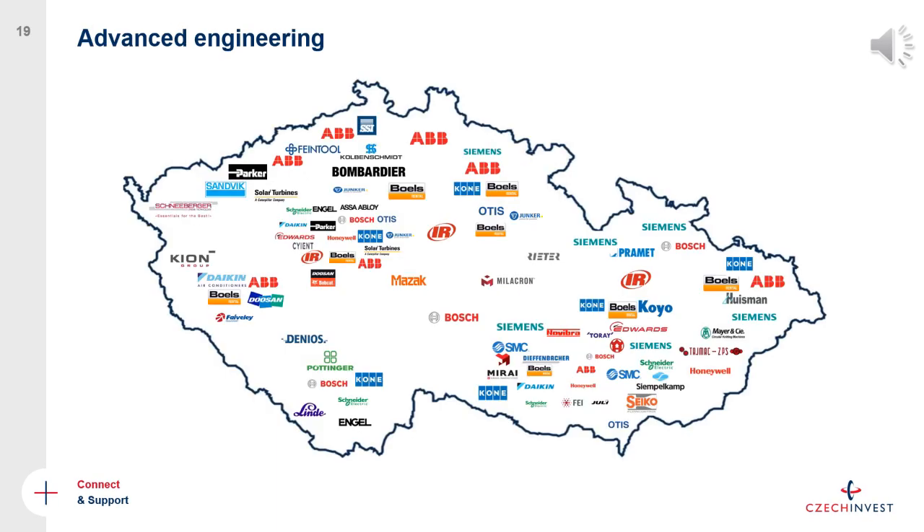The third example is advanced engineering. Thanks to the long tradition of manufacturing and the industrial nature of the Czech Republic, this is one of the busiest sectors and has attracted many investors from all different countries and regions. We see it as one of the most important sectors because the economy is transforming toward Industry 4.0 and beyond. We are trying to attract more companies to bring new technologies and transform the whole economy toward robotics, 3D printing, additive manufacturing, and other technologies.